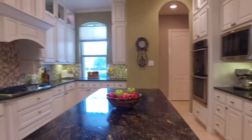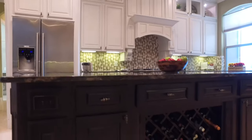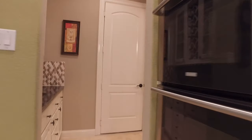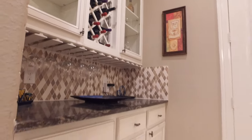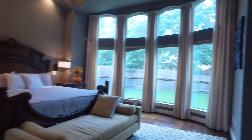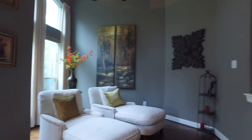Stainless steel appliances, lots of windows, and built-ins throughout this home. There's stunning crosscut travertine and hardwood floors throughout. The luxury master suite offers a sitting area and a beautiful private view of the backyard.